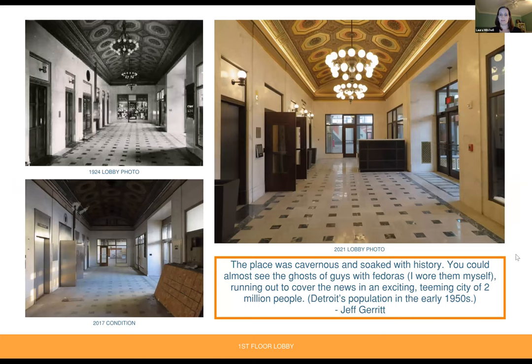Moving up to the first floor. From Jeff Garrett: 'The place was cavernous and soaked with history. You could almost see the ghosts of guys with fedoras running out to cover the news in an exciting teeming city of 2 million people,' which was Detroit's population in the early 1950s. We have photos showing the lobby when the building opened in 1924 on the top left, the condition when work started in 2017 on the bottom left, and the rehabilitated lobby in 2021 on the right.